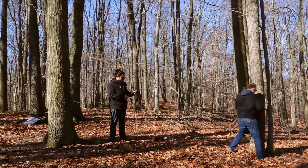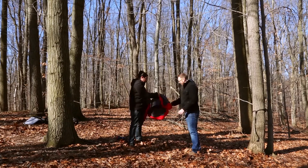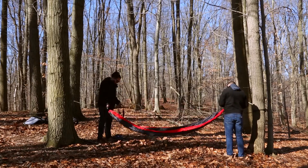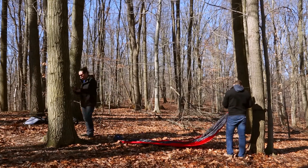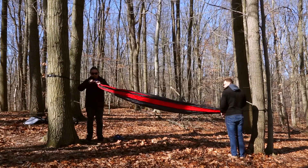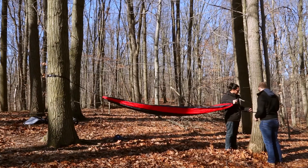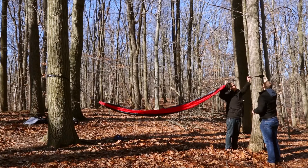The reason I'm calling my buddy Penn today is he's got a little bit of expertise with hammocks, so I'm going to see if he's around. Are you busy today? — Not really.